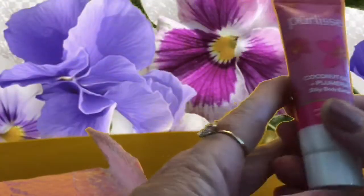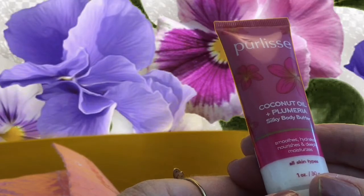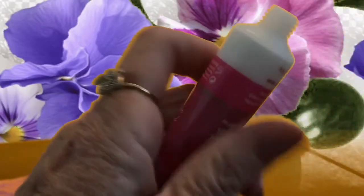This one's outside the bag and it is Perlisse coconut oil and plumeria silky body butter. This one hydrates, nourishes, and deeply moisturizes. I bet it smells wonderful with the plumeria. It's got a lovely texture. I'm surprised the fragrance is not more pronounced than it is — it's very subtle. Nice, but I wouldn't rush out to buy it.